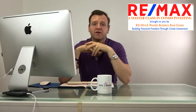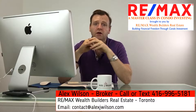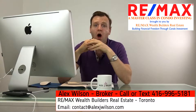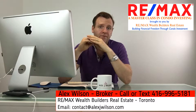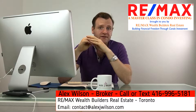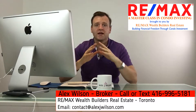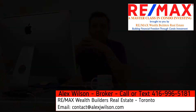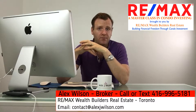Hey everyone, welcome back. AlexJWilson.com here from REMAX Wealth Builders Real Estate. Today we're going to look more in depth at why small condos, and look at the growth we foresee in the next 5-10 years in this market, and how you can take this unit and leverage it up into your portfolio and use it as your foundation. We're going to start off with a pro forma for a new project by Brad J. Lamb called The Woodsworth.